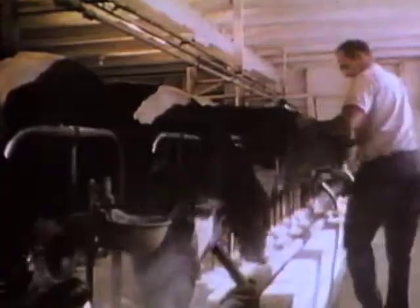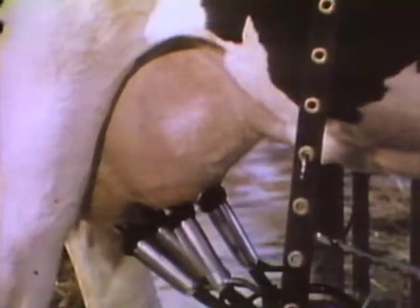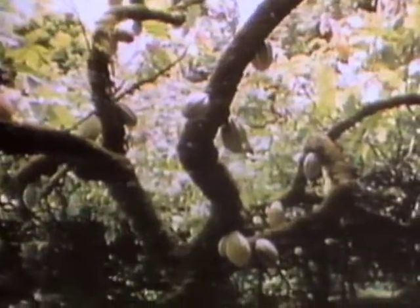Next, to farms that specialize in raising cows and of course milking them. Obviously, the next ingredient is milk.